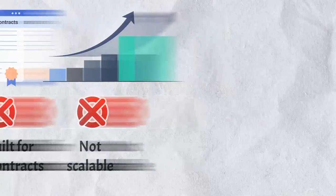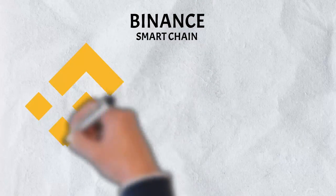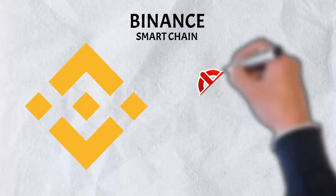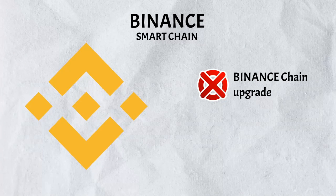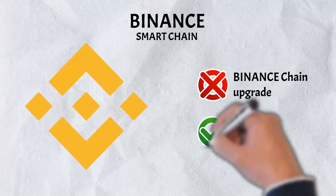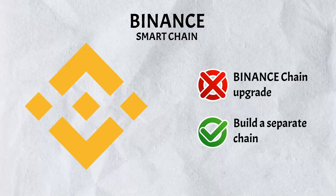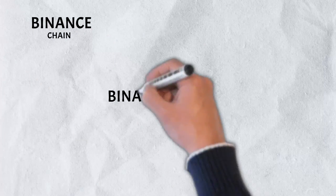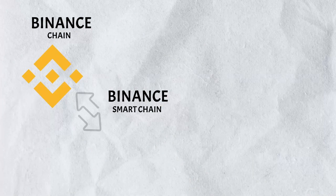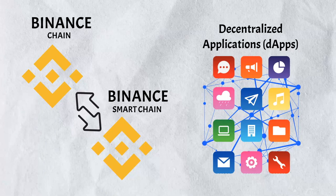And that's why the Binance Smart Chain was built. According to Binance, simply upgrading Binance Chain to introduce additional functionality would have made the network less efficient by bogging down the network's speed. Instead, they decided to build the Binance Smart Chain, which would enable the same level of speedy transactions while also vastly expanding the features and capabilities available. The Binance Smart Chain runs in parallel to Binance Chain and offers a platform for the development of decentralized applications and other DeFi solutions.